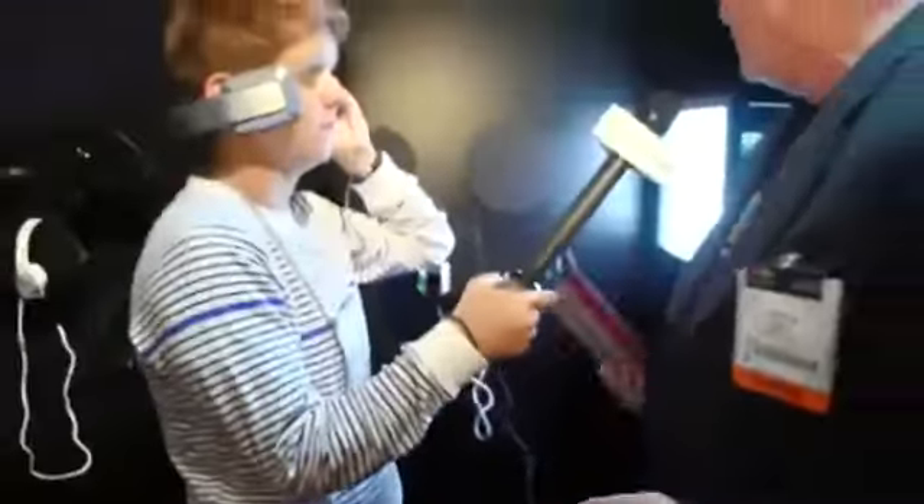They're also very fashionable. As you can see, they come in multiple colors, and you can also change the band. So if you want to match your clothing, your bags, or your other accessories, you can literally just change the color of the headphones.